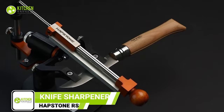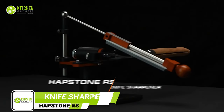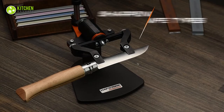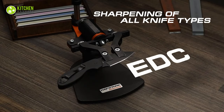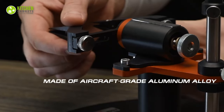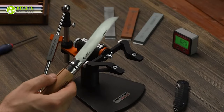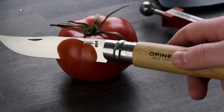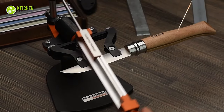Get ready to revolutionize your knife sharpening game with the Habstone RS Knife Sharpener, for anyone who demands the best. With its innovative sharpening system, this can handle all types of knives with ease, from small paring knives to thick cleavers. Designed with durability and performance in mind, it's made from high-quality materials that are built to last. And with its magnetic quick-release module, you can enjoy total sharpening freedom, making it easy to sharpen your knives to perfection.